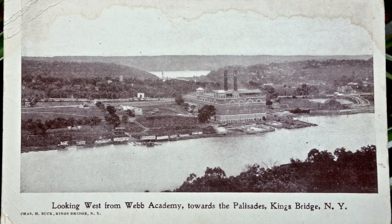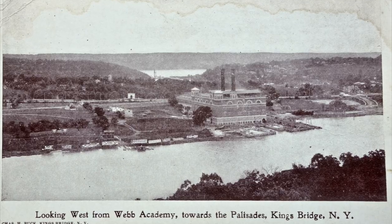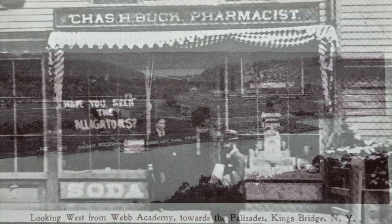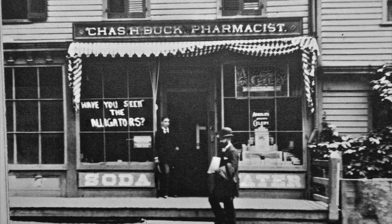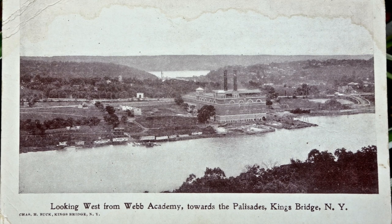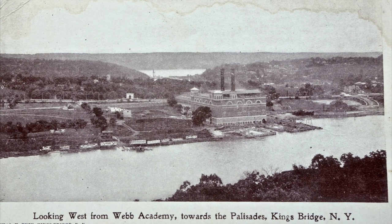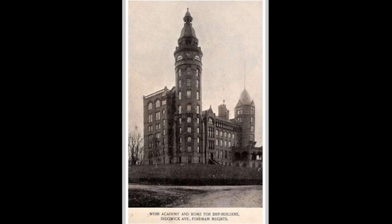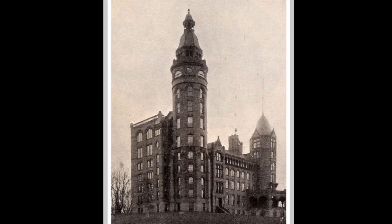We don't know who the photographer was, but Kingsbridge drugstore owner and pharmacist Charles Buck published a slightly retouched version of the photo as a postcard to sell in his shop a few blocks to the north on Broadway. Its caption tells us the photographer's vantage point: the tower of Webb's Academy and Home for Shipbuilders in the Bronx, just a stone's throw across the river. Webb's Academy was completed in 1893 and located near today's corner of Sedgwick Avenue and Fordham Road. At the time, the views possible from the top of its tower were the most expansive you could get north of Highbridge.